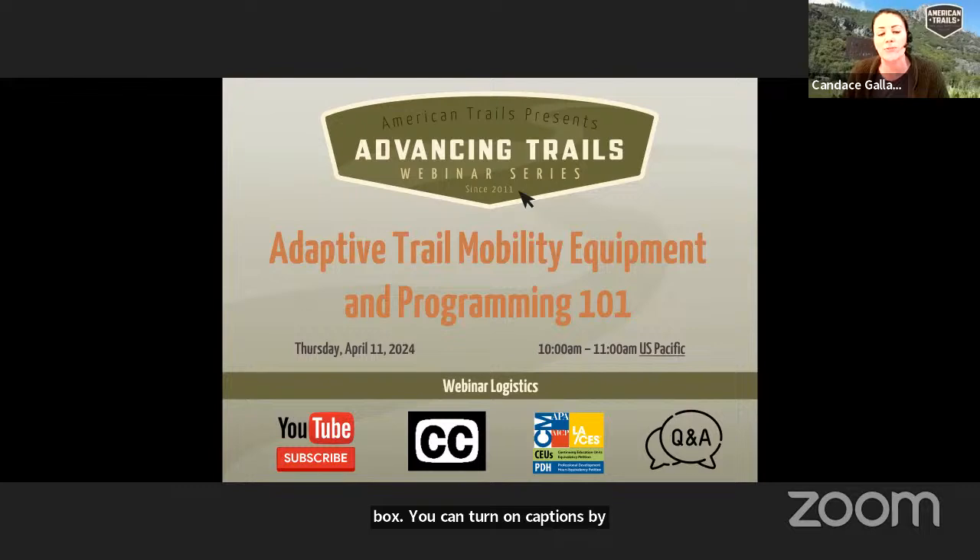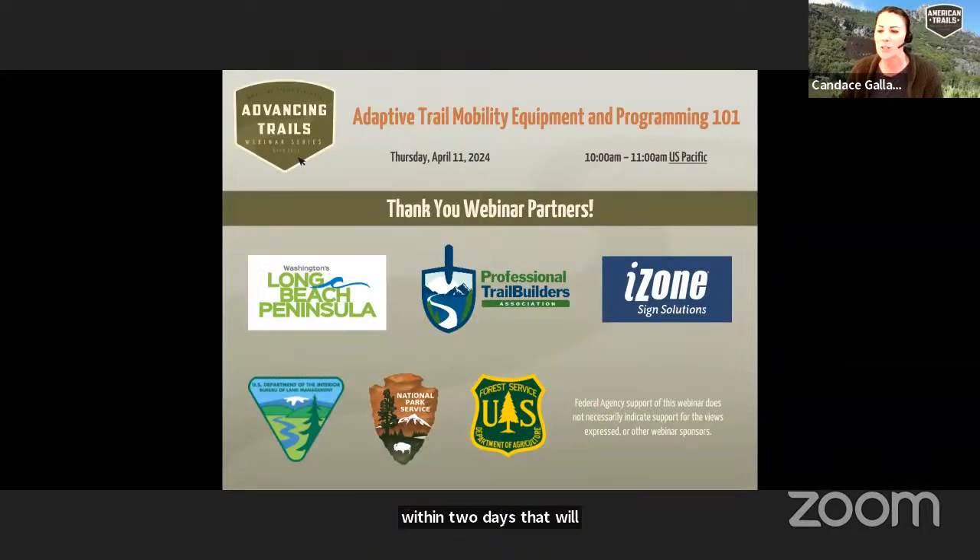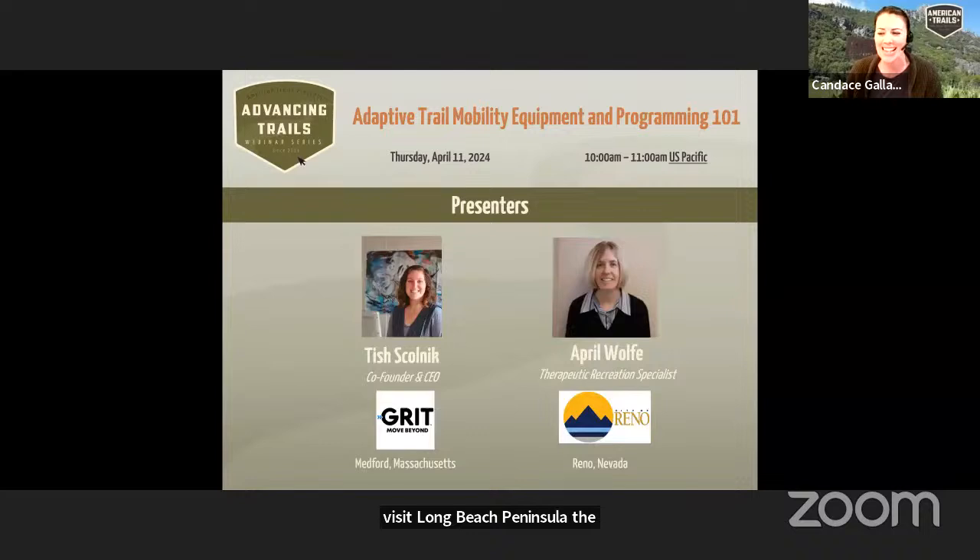Attendees will receive a follow-up email within two days that will include a link to the recording, the transcript, the resources slide that will include the presenter emails, as well as learning credit details. I would like to thank the partners of today's webinar that include Visit Long Beach Peninsula, the Professional Trail Builders Association, iZone Imaging, the Bureau of Land Management, the National Park Service, as well as the USDA Forest Service.